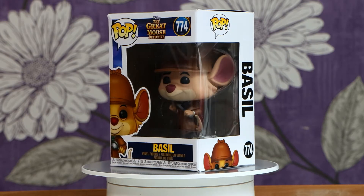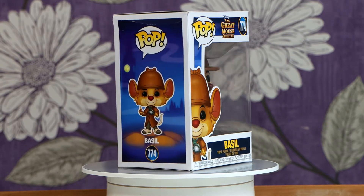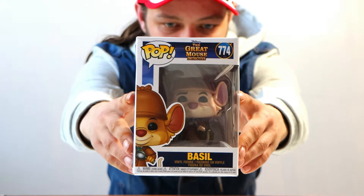And here we have Basil from the Great Mouse Detective. As I said, it came out in 1986. It is of course one of the underrated Disney films, but I think it's a classic. I did watch it when I was a kid and I have to say, it is a fantastic film guys. Although I must say, when I was little, that bat — I can't remember the bat's name — but there was a bat in it and he did scare me when I was a kid.